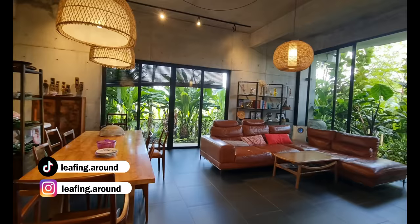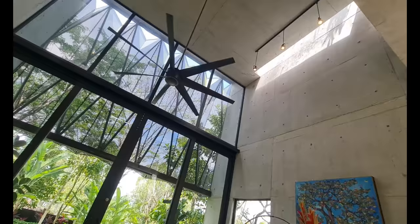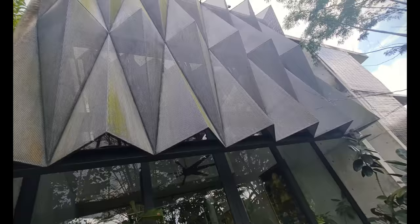Hi everyone, my name is Irene and welcome to my channel Living Around where we talk all about plants and tropical gardens. Today I am so happy and excited to bring to you a tour of not just a beautiful garden but a beautiful home, a house that has won awards at Malaysia's very prestigious architectural award, the PAM. But before we go into the house, let's tour the garden a little.